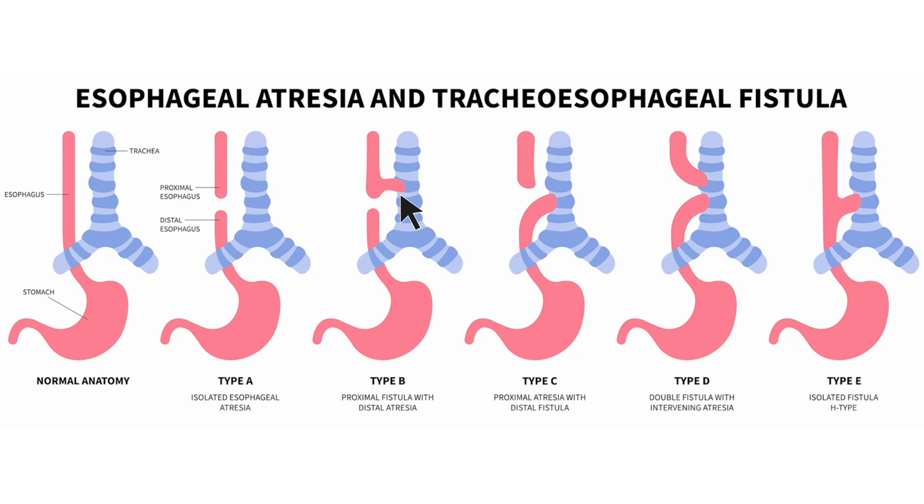Each of these defects can occur alone, but more often than not, they occur together. As you can see from these illustrations, there are several different ways these defects may present in an infant. Having these defects causes major problems: when you feed the baby, the food is not going to make its way down into the stomach. Instead, it ends up in the infant's airway, causing choking and respiratory difficulties.